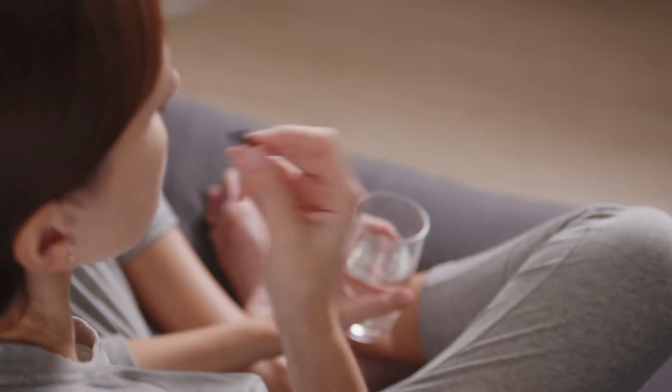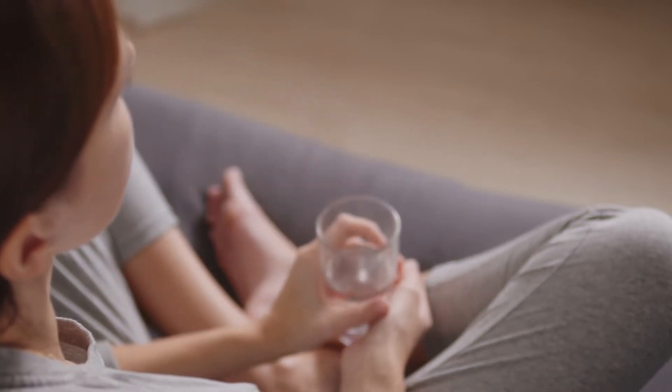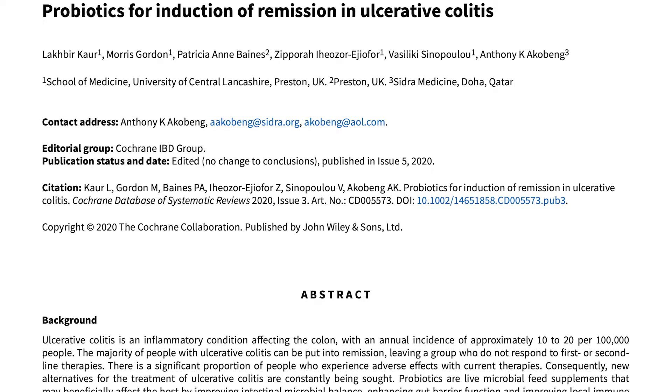The mistake I see most people make is picking some random probiotic off the shelf and expecting great results, only to be disappointed. You may be wondering: are probiotics even useful for ulcerative colitis? Research shows that altered intestinal flora is closely associated with the immune dysfunction seen in ulcerative colitis. This shouldn't be surprising because 70–80% of your immune system is in your intestines, so when you have an immune disease like ulcerative colitis, something is also wrong with your gut.